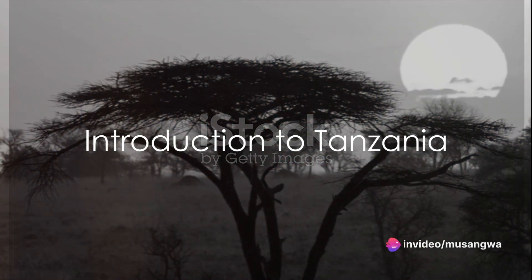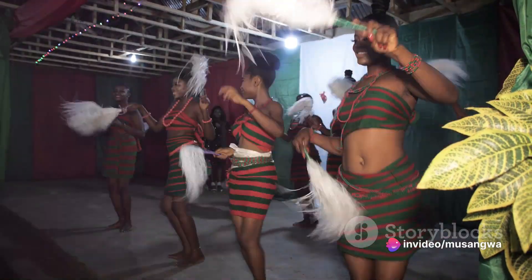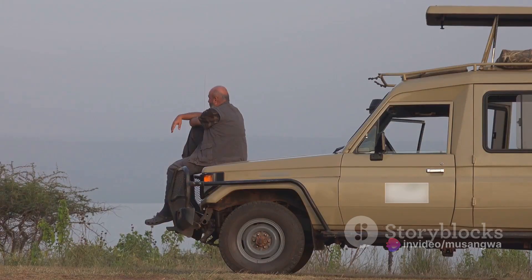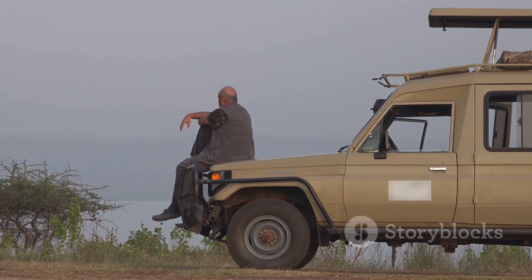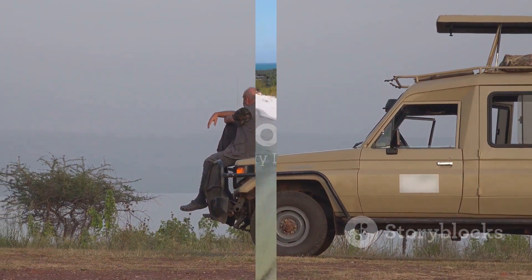Have you ever dreamed of traveling to Tanzania? The land where the wilderness roars and the culture dances to the rhythm of Africa? Today we're going to guide you through the process of planning a two-week trip to this beautiful East African gem.